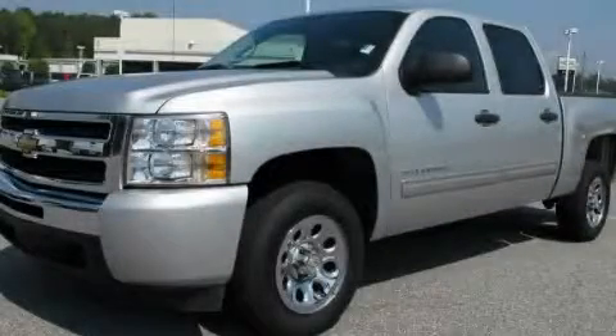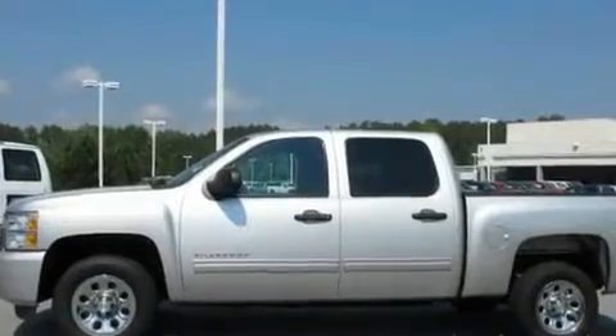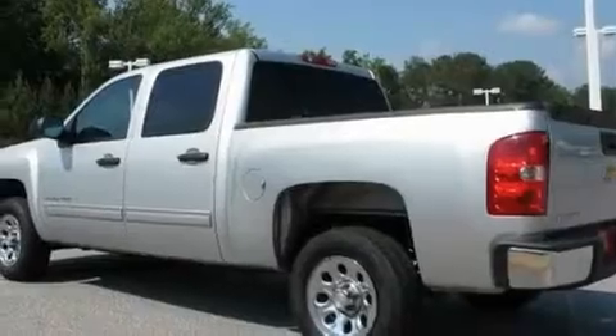This is a 2010 Chevrolet Silverado — strong, durable, and dependable. It features a 4.8-liter eight-cylinder engine and a four-speed automatic transmission.